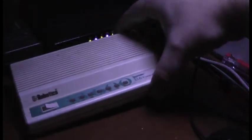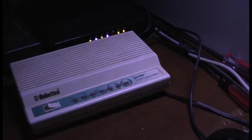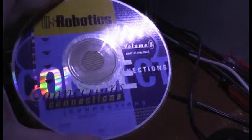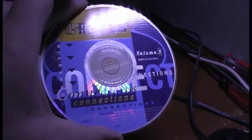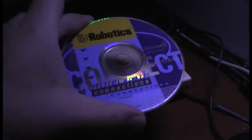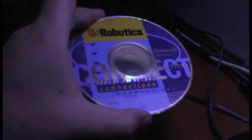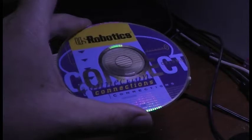It's an old US Robotics V34 modem, and even more interesting is this CD here — a US Robotics Connection CD Volume 3 that came with this modem. This CD has a collection of ancient software from 1996, so I'm going to pop it in my computer and take a look at it.